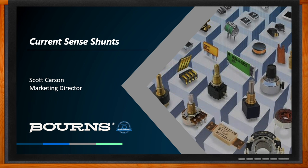Hi, Scott. Thank you so much for joining me. Thanks for having me. It's a pleasure. So we're talking about current sense shunts today, but before we dig into the details, what all will we be covering today?